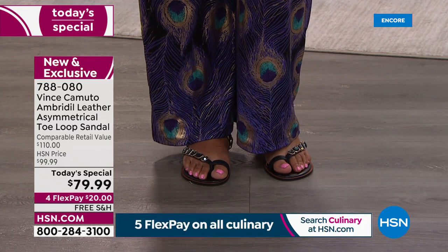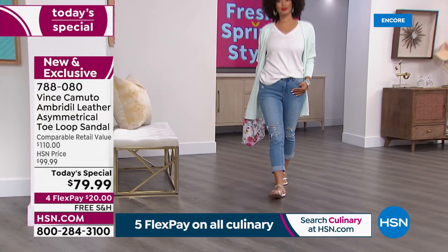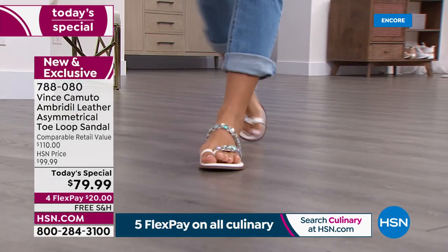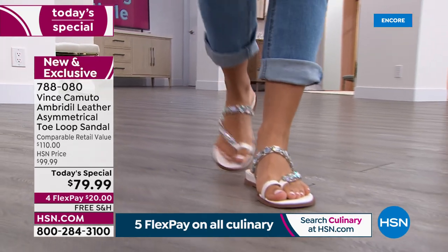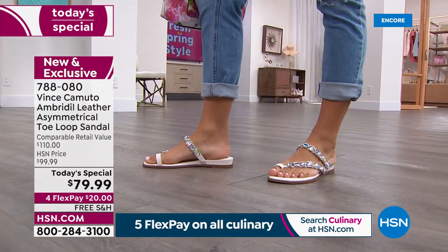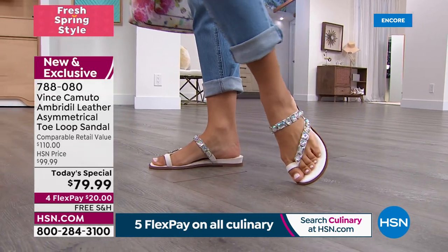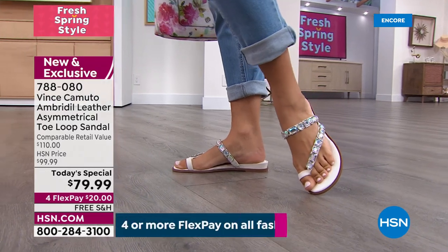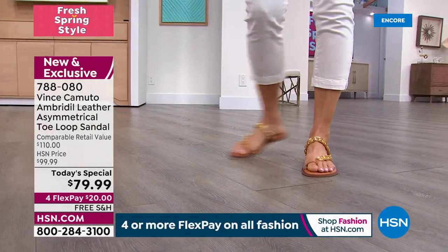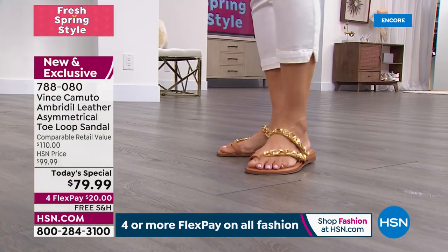You can wear this to church, your place of worship, on the weekend. It's very versatile. It's one of those hot spring looks that checks all the boxes — it's right in between a flip-flop and a wonderful strappy sandal because it's giving you that asymmetric look. You're marrying the two and getting the best of both worlds.